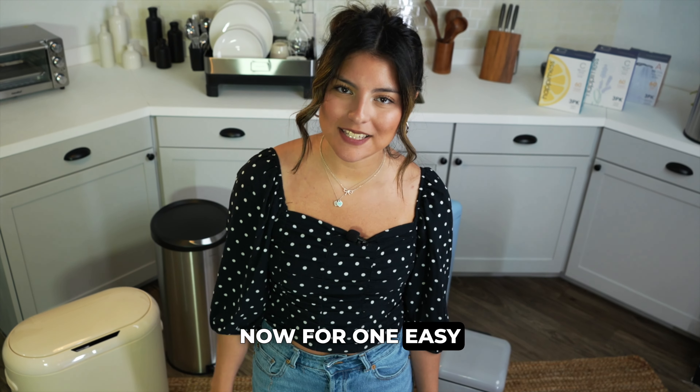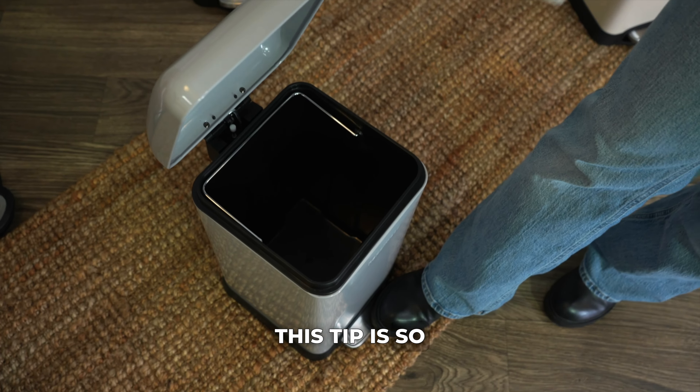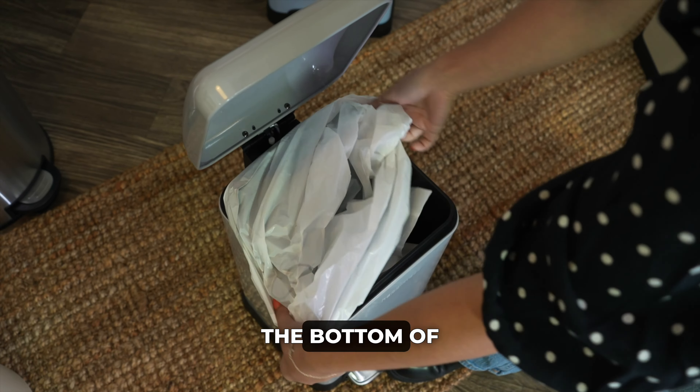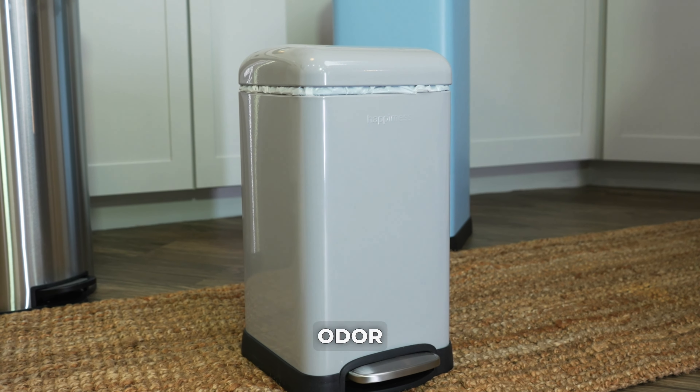Now for one easy DIY solution. This tip is so easy — before you add your trash bag, take one dryer sheet and place it at the bottom of the can. Then put your trash bag in and it'll prevent trash can odors.